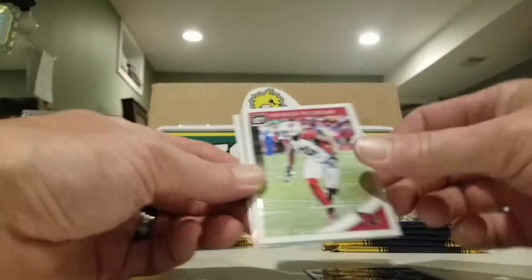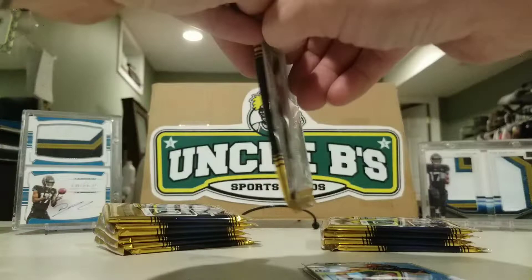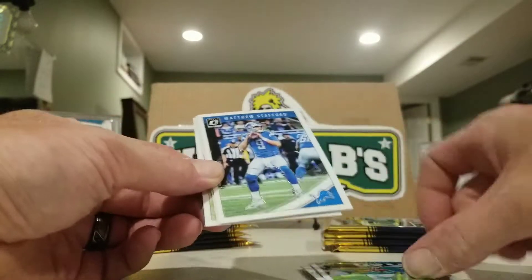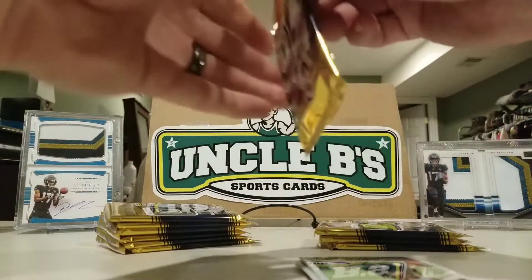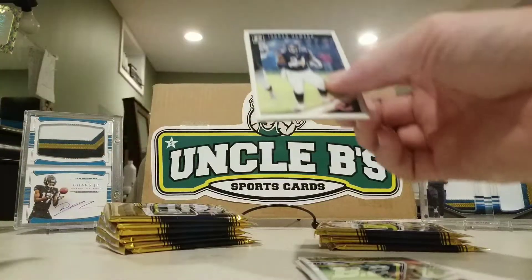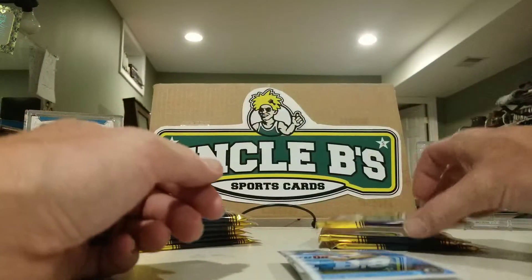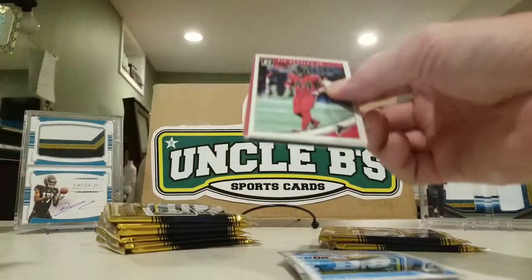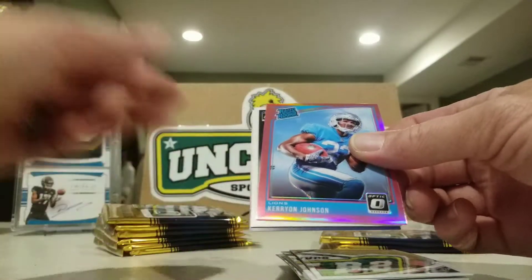Let's see what we've got. Got a Marlon Mack, Patrick Peterson, a holo Clay Matthews, and a Nick Chubb rookie. Then Kenyan Drake, Matthew Stafford, Earl Thomas, Jordan Akins rookie. Jordan Howard, Pat Mahomes, an Elite Series Tom Brady, and a Mike White rookie. We're looking for Lamar too — Lamar Jackson, Beasley, Tom Brady, and a pink card.